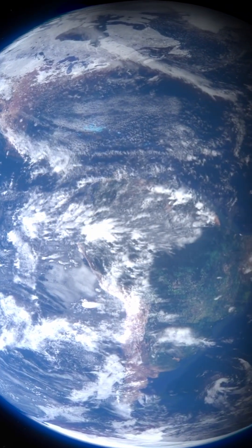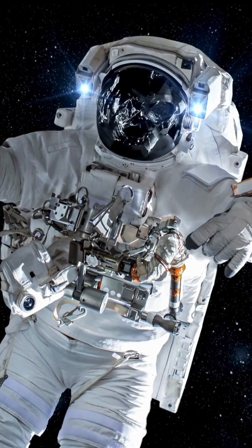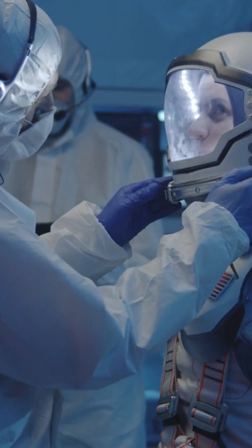Get your out-of-this-world daily dose of knowledge on spacesuits. Ever wondered what keeps astronauts from turning into cosmic popsicles in space? Let's suit up and dive into some stellar facts about spacesuits.